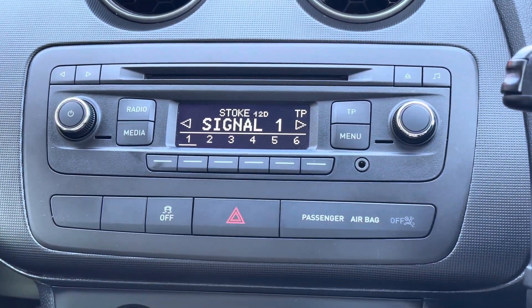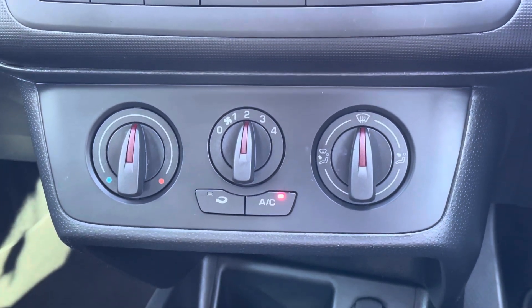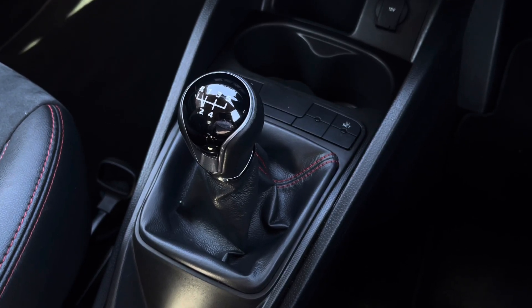Here we can see the car's multimedia system which gives access to radio. Alongside this you can also play your favourite CDs and connect your aux. We also have the car's climate control system along with the leather finished gear shifter.